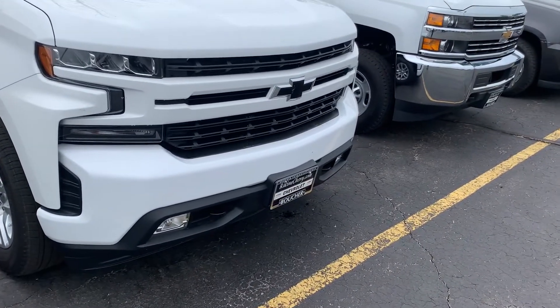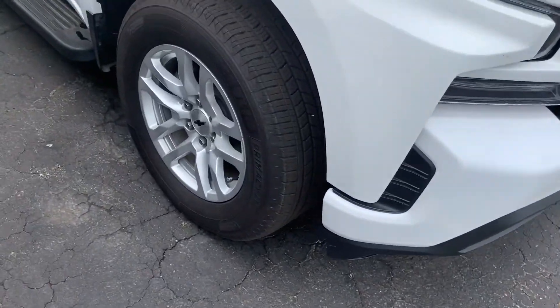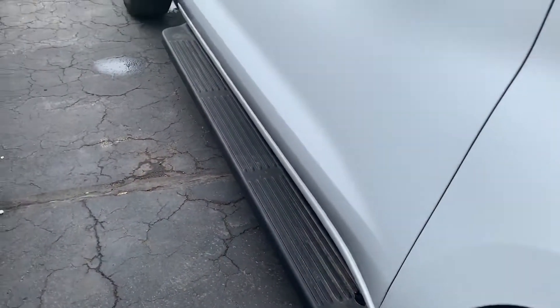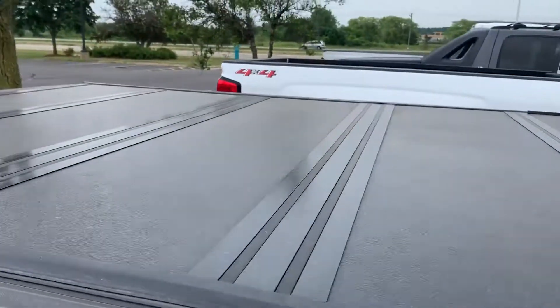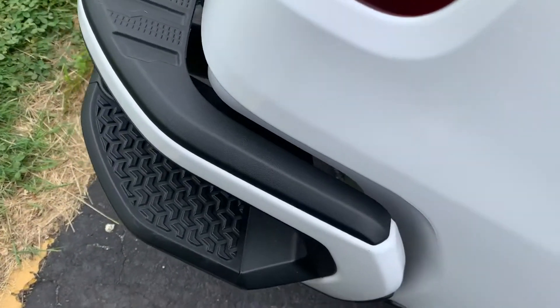You can see here it does have the black bow tie badging in the front, black toe recovery hooks. Tires still have good tread all the way around. Does have the assist steps, foldable mirrors, keyless entry. Bringing it on to the back here, does have the tonneau cover, four-wheel drive, and rear corner assist steps.